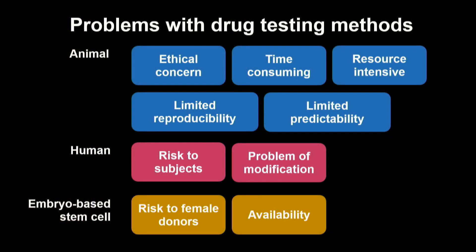There is another way to test drugs — we can use embryo-based stem cells. Stem cells can differentiate into any type of cell, so we can test drugs with specific tissues and organs. However, taking stem cells from an embryo is a risk to female donors. In the worst case, it can destroy the human embryo, and it has very limited availability.